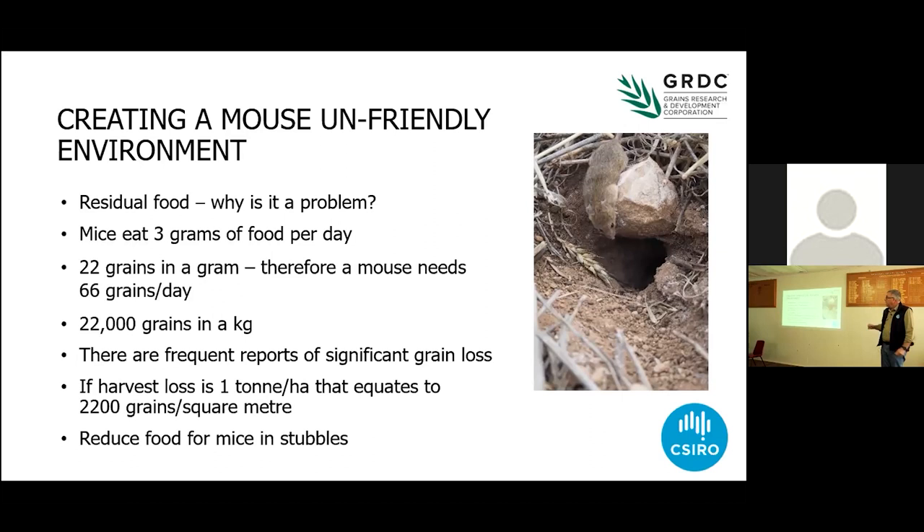Now I'm going to talk about why all of that food is so important. Mice need three grams of food per day to survive. There are 22 grains of food in a gram, therefore a mouse needs 66 grains per day. We talked about the scenario of a tonne to the hectare on the ground — that's 2,200 grains per square metre, and a mouse only needs 66 of those each day.